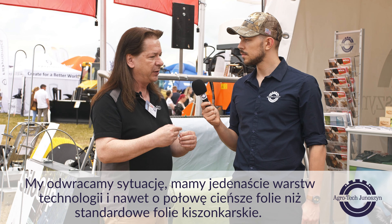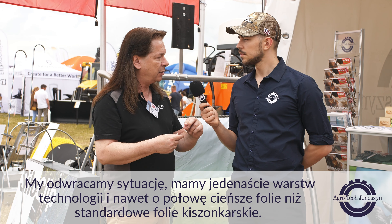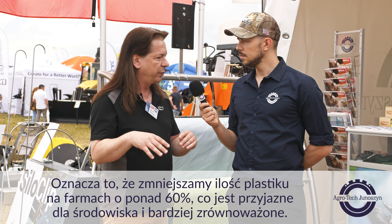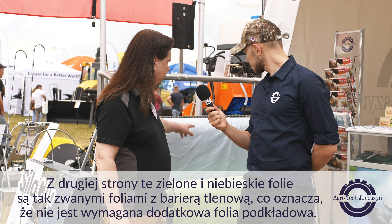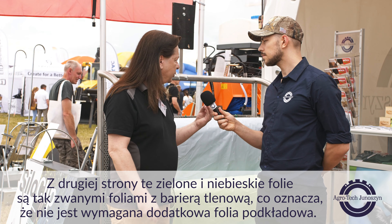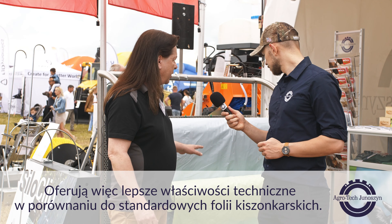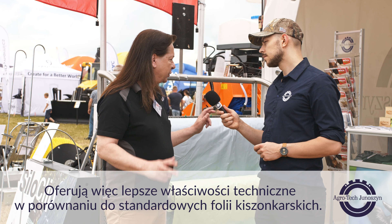We're doing exactly the difference. We have 11 layers of technology, and even half as thick as standard silage sheets, which means we reduce the use of plastic on farms by more than 60%, which is environmentally friendly and more sustainable. These green and blue sheets are so-called oxygen barrier films, so there's no further additional cling film underlay film required. They offer better technical properties compared to standard silage films.